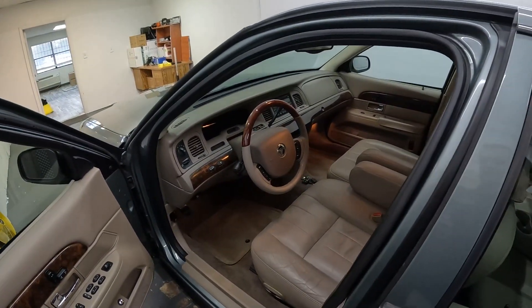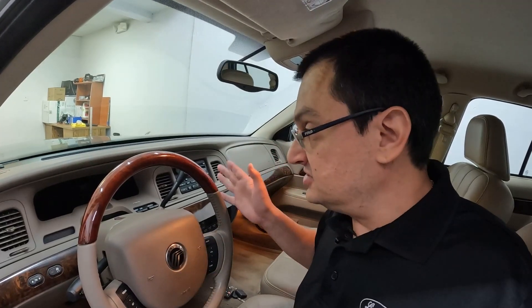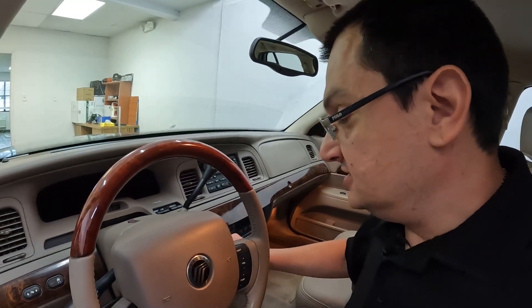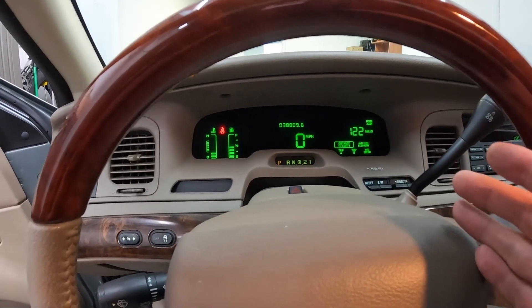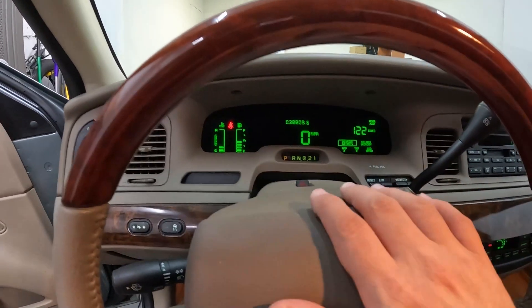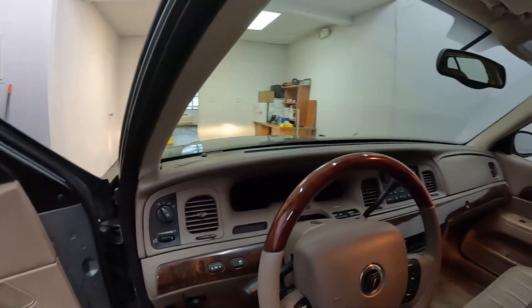Another thing about 2005: it is the last year of the optional digital cluster. I love digital clusters — I think they're the coolest thing ever and I wish they never went away. 2005 was the last year for the Crown Vic and Grand Marquis to have one. Let me start the car to show you. Just look at it — it's designed for readability, with large fonts. You can see the speedometer, odometer, gas gauge, temperature, and all your information. It beeps too. I think it's the coolest thing ever.